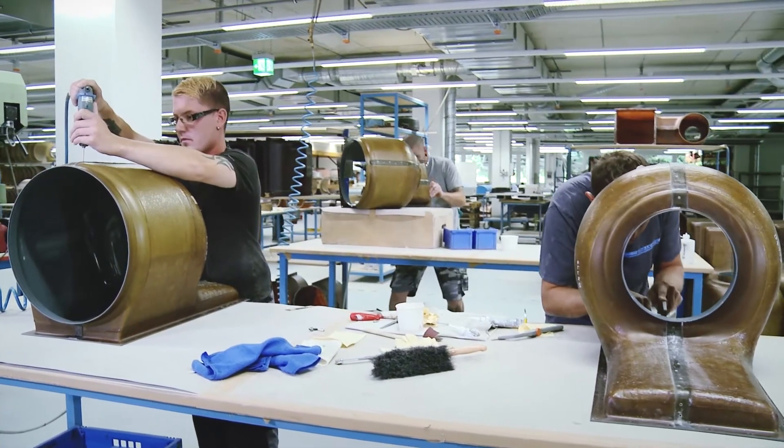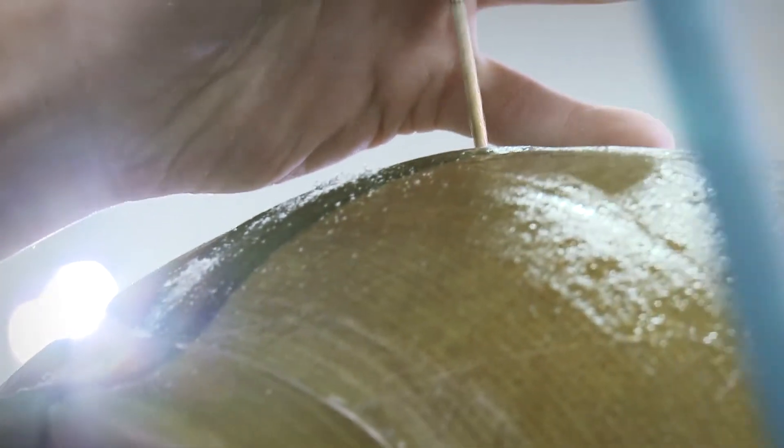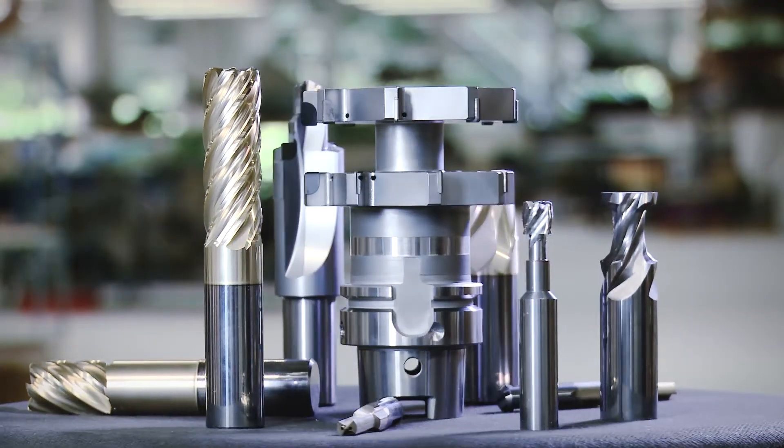Should on occasion demanding machining tasks not be possible using standard tools, the Seratitsit experts produce individual tools which are specifically adapted to the customer's needs.